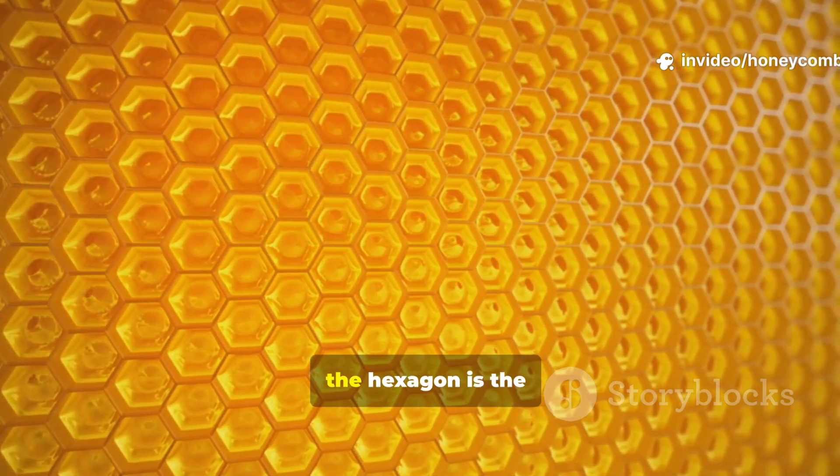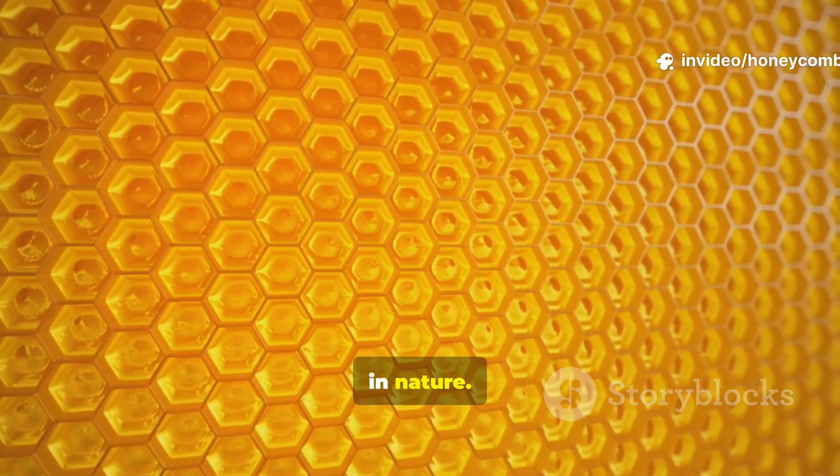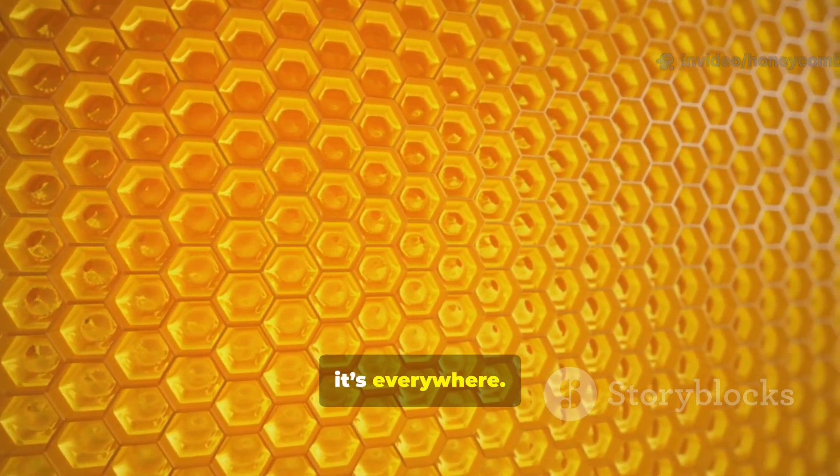Even mathematicians agree: the hexagon is the most efficient shape in nature. From honeycombs to bubbles to crystals, it's everywhere.